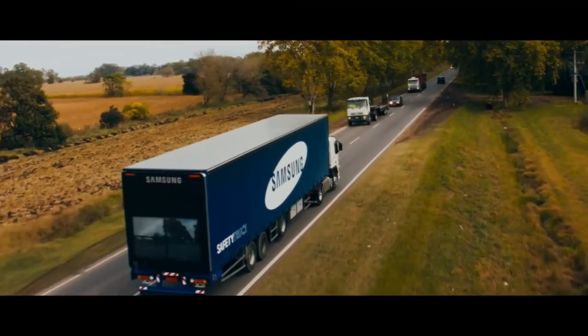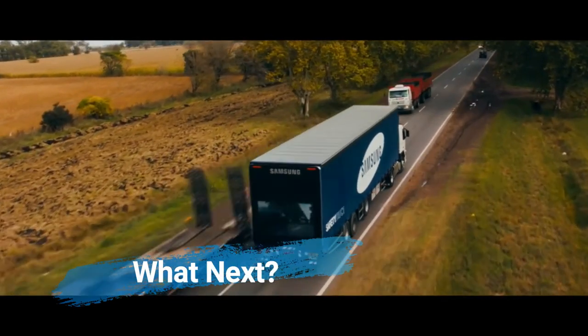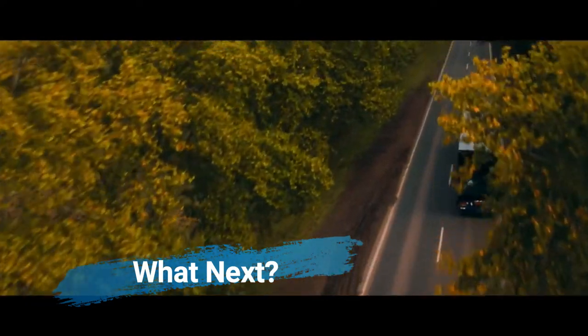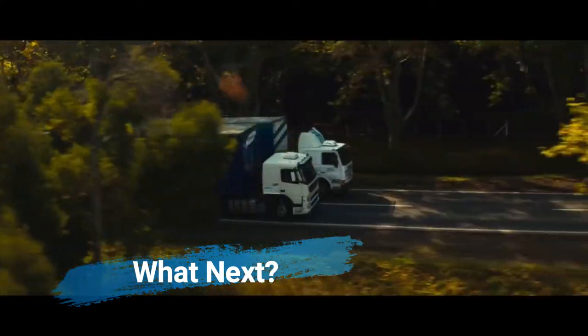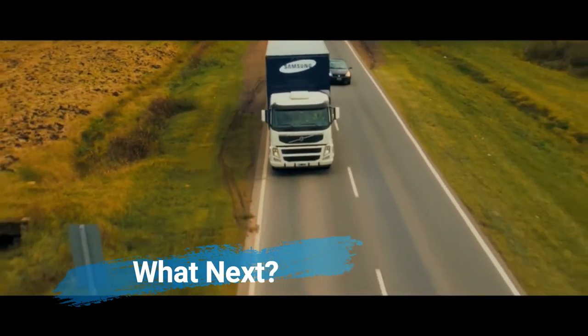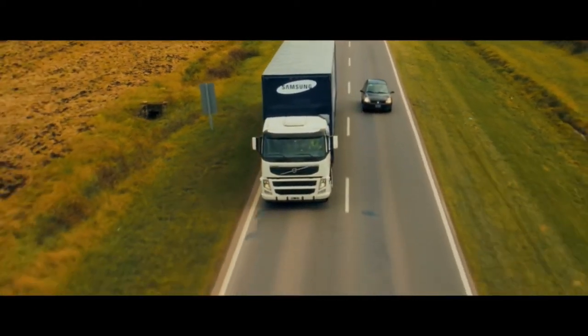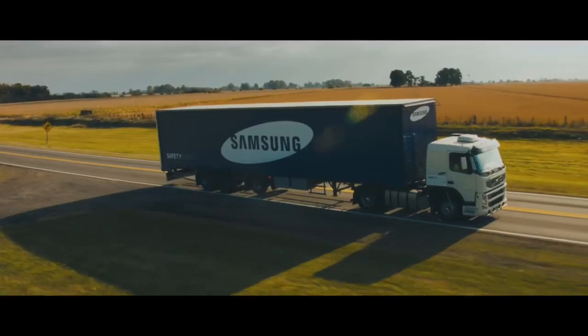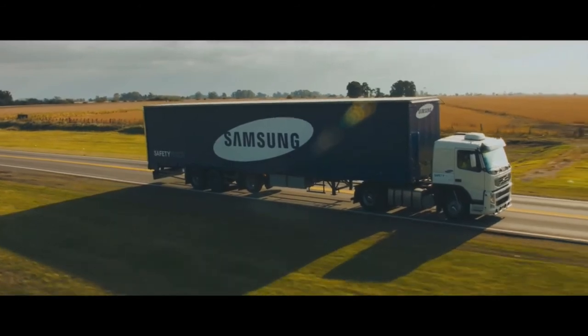The prototype vehicle is currently not in use. So far, Samsung has been able to demonstrate that the technology works, and that this concept has the potential to save countless lives. The next stage is to conduct the necessary tests to ensure compliance with existing national protocols and to secure the relevant permissions and approvals. Samsung is collaborating with government agencies and non-governmental organizations to achieve this goal.